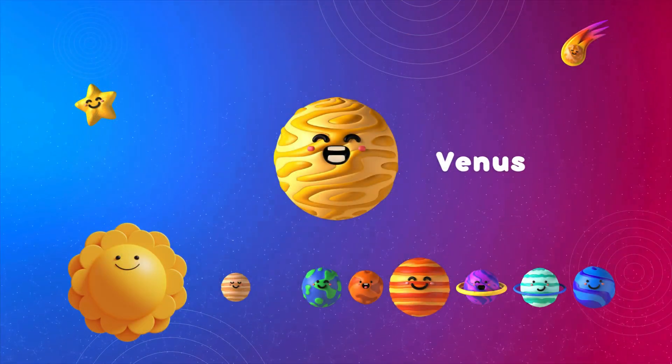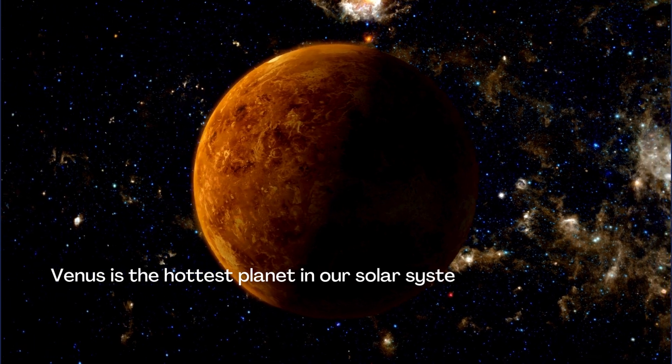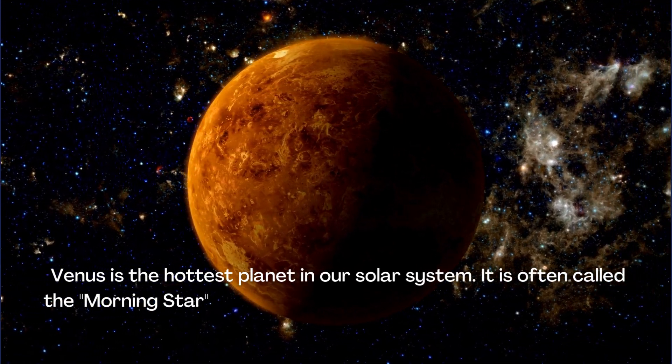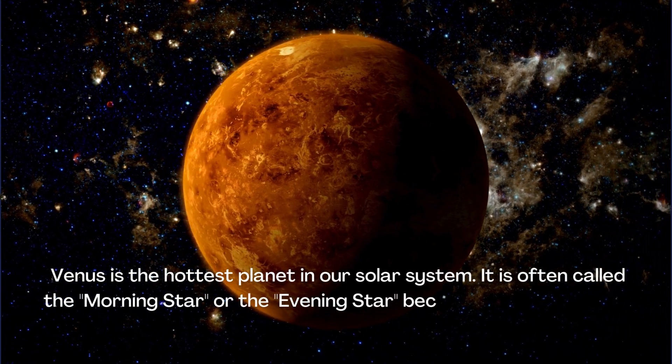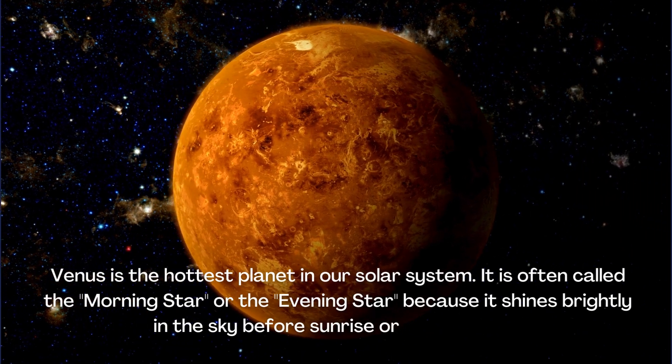Venus is the hottest planet in our solar system. It is often called the Morning Star or the Evening Star because it shines brightly in the sky before sunrise or after sunset.